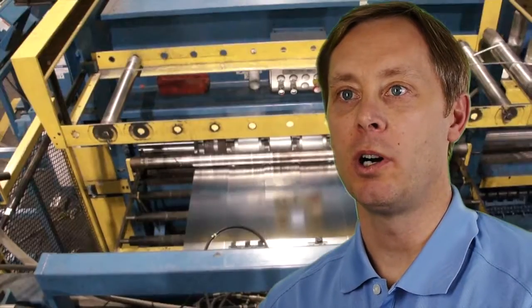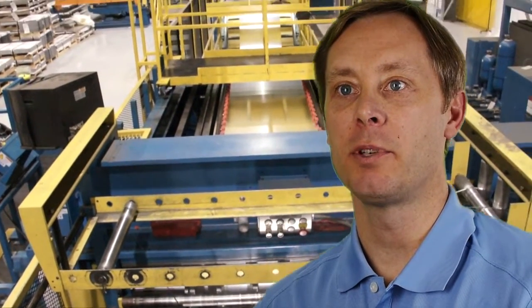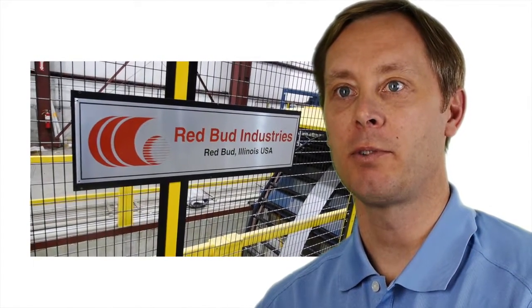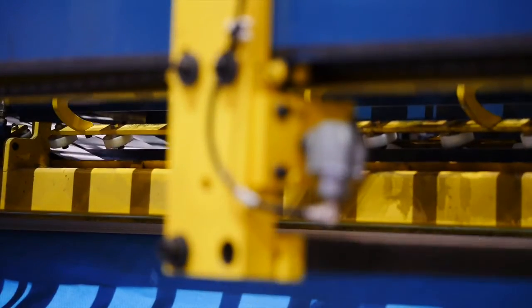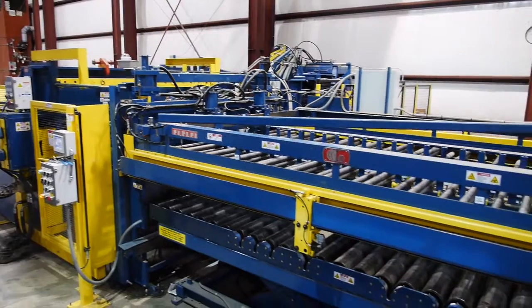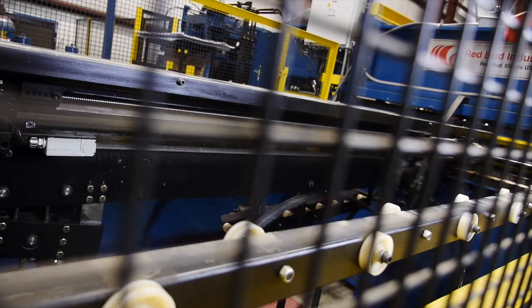We had a number of customers who called and expressed the desire to have a multi-blanking line on campus with Steel Dynamics, and we decided if we were going to go that route, we were only going to go with the best, and that's why we decided on Redbud Industries. Our new Redbud multi-blanking line allows us to produce blanks at extremely tight tolerances. These tight tolerances allow Magic Coil Products to be extremely efficient, and this way we're able to pass along these savings to our end customers.